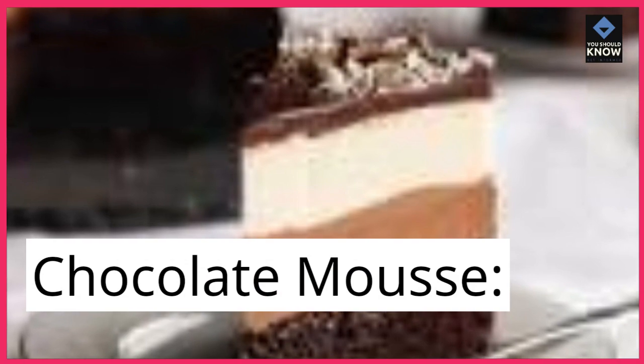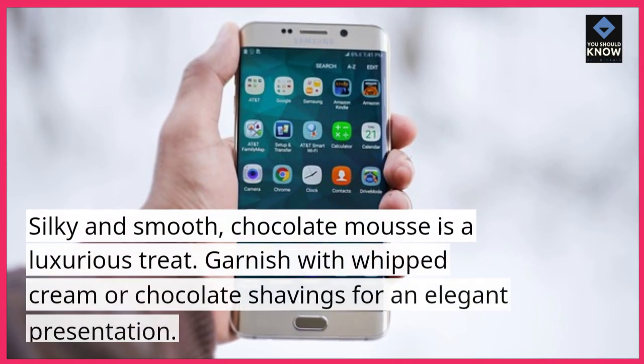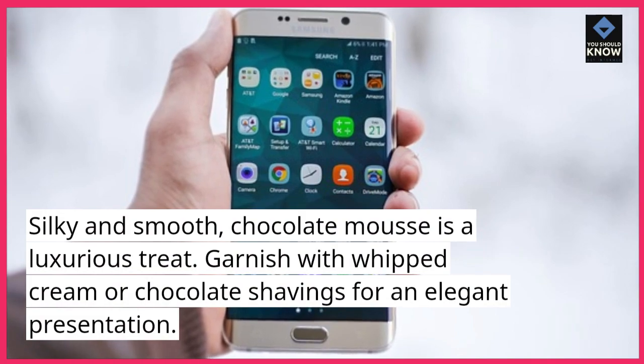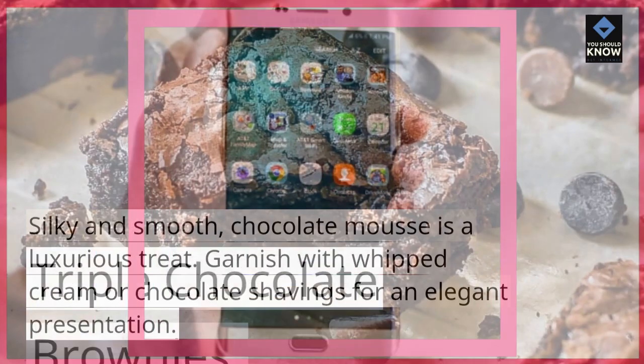Chocolate Mousse. Silky and smooth, chocolate mousse is a luxurious treat. Garnish with whipped cream or chocolate shavings for an elegant presentation.